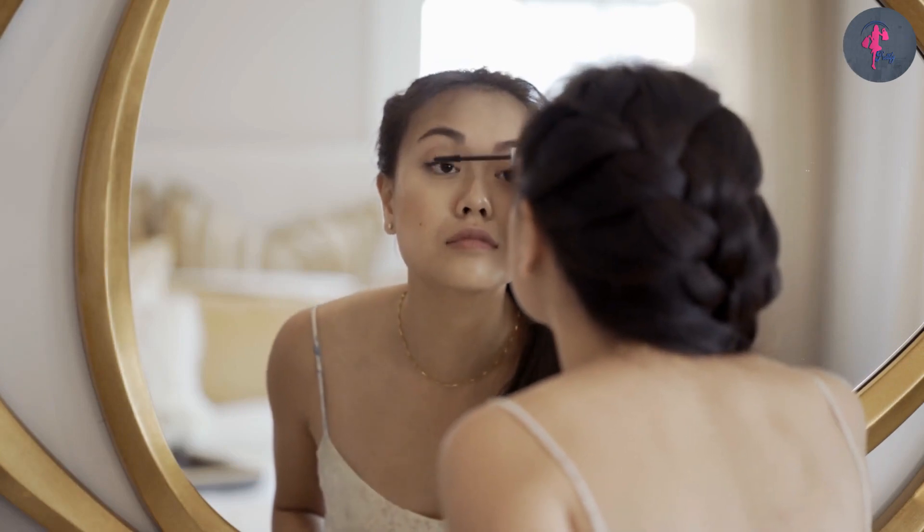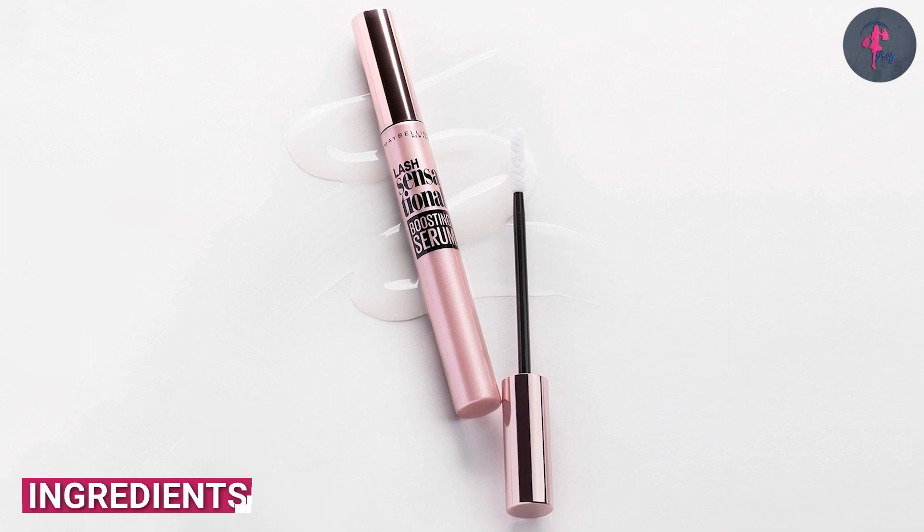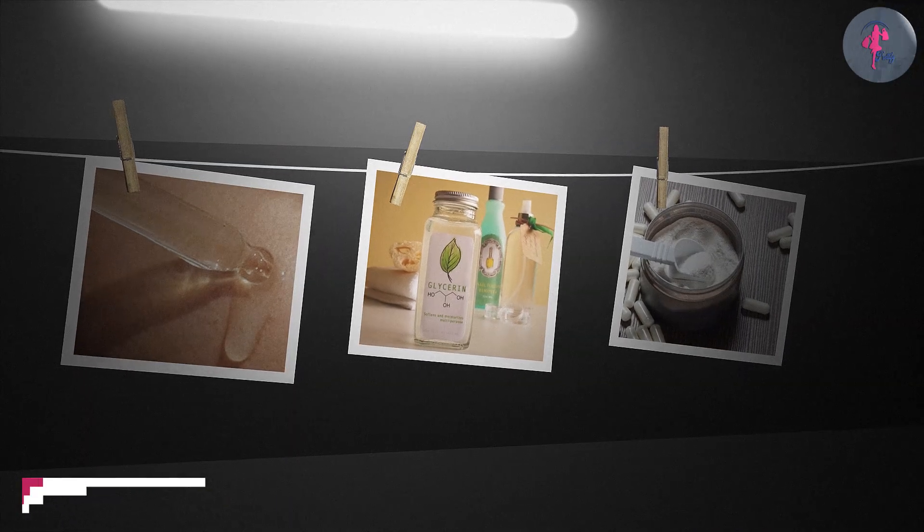Here is a detailed review of the Maybelline Lash Sensational Boosting Eyelash Serum. The main active ingredients are glycerin, panthenol, and arginine.